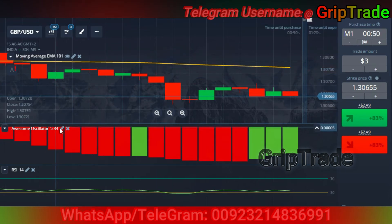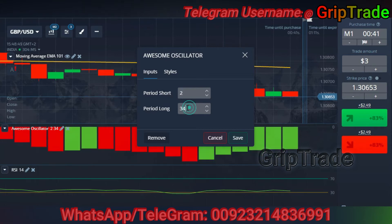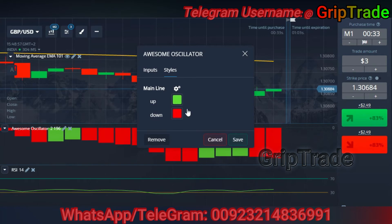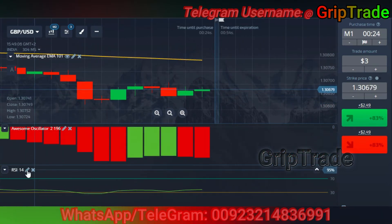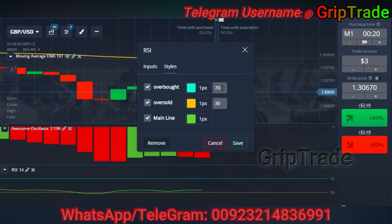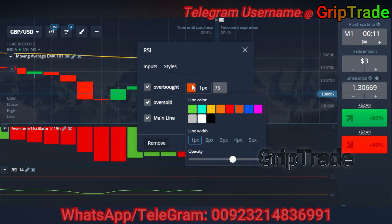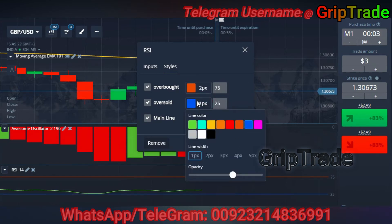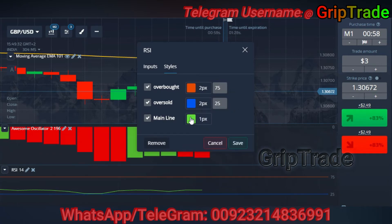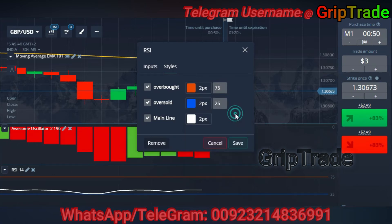Now set the awesome oscillator. The awesome oscillator needs to be set with period short as 2 and period long as 196, then set styles of your choice and save it. Now set the RSI as well — period 14 is fine, overbought at 75, oversold at 25. Set colors and pixels of your choice, set it to two pixels, and save it. All the indicators have now been set.